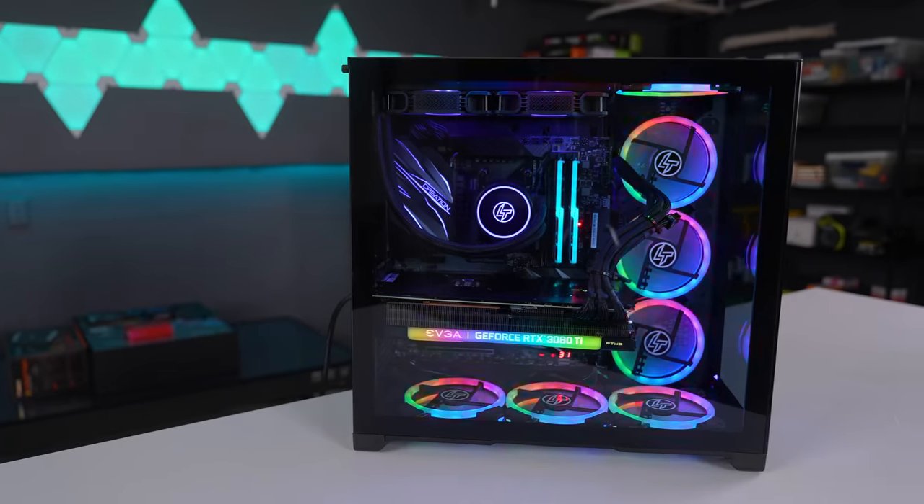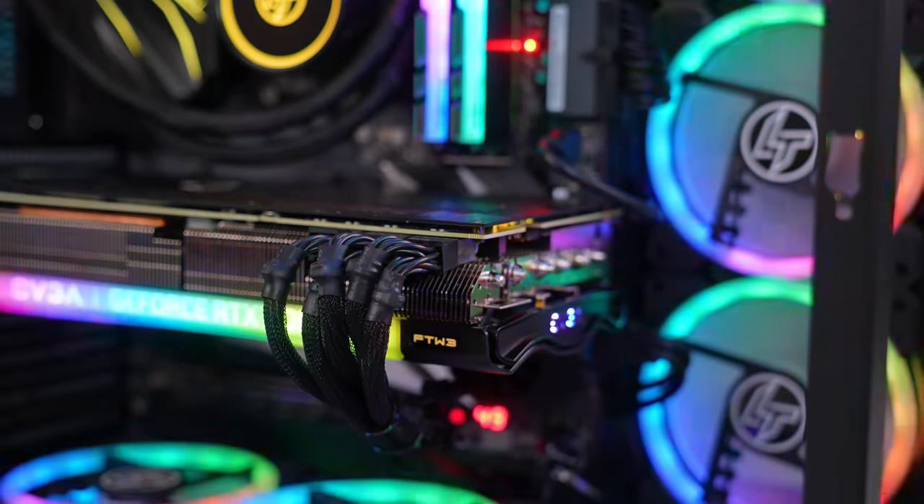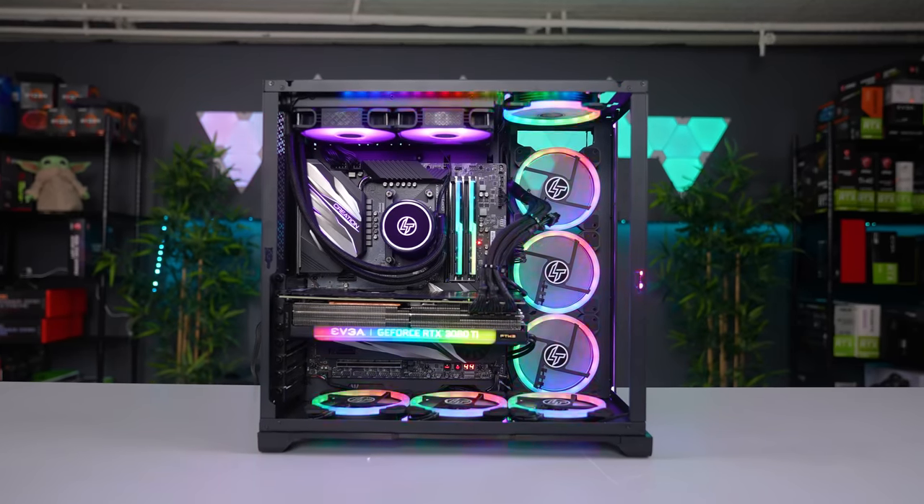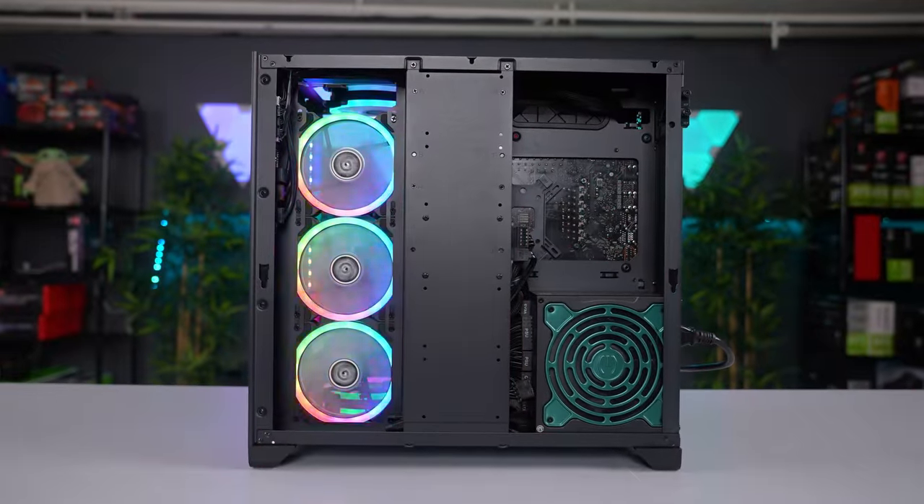I mean, I guess that's preference really, but I tend to wrap my cables underneath the GPU just because it looks nicer. But overall, I think the build turned out really nice and they did an excellent job with the cable management.